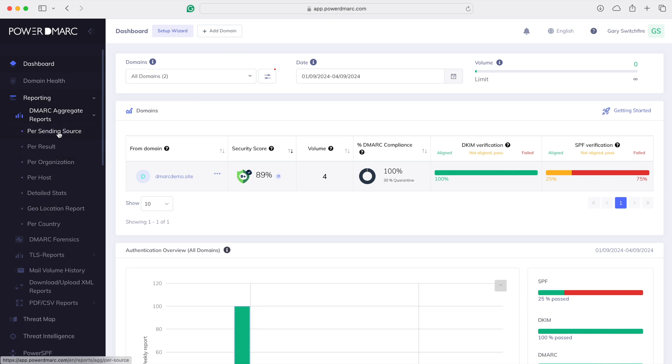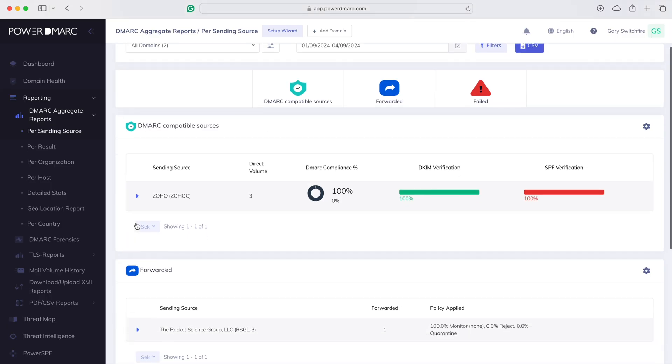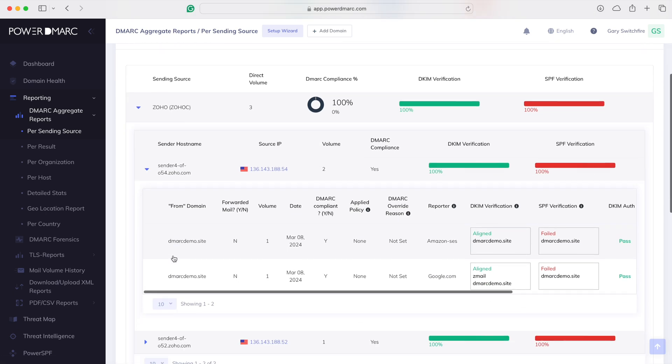There's also a reporting function, and we can look at DMARC aggregate reports per country, per host, per organization, and per sending source. It covers everything you need — it's incredible. Having this granular level of detail makes it really simple to troubleshoot when setting things up. And that's why you have great customer support with PowerDMARC — you're not left on your own to figure out DNS, one of the internet's most infamous problems.